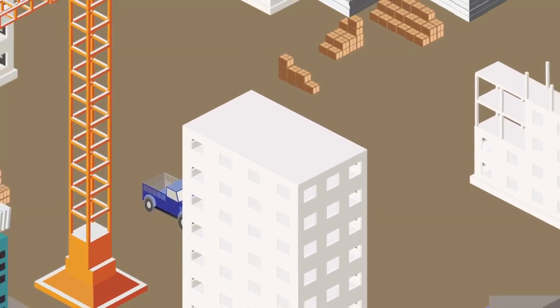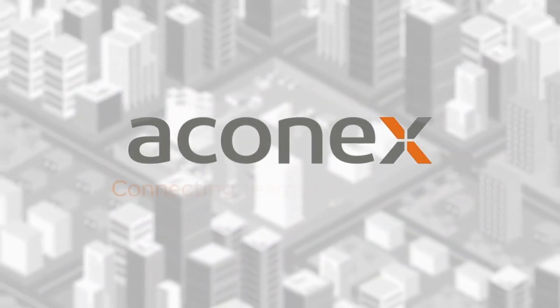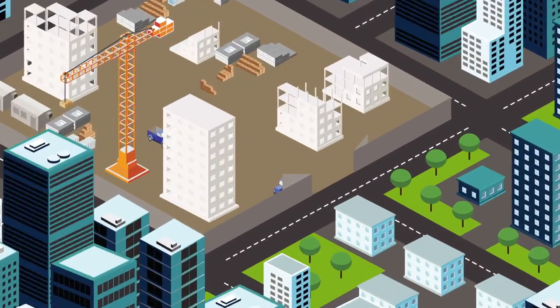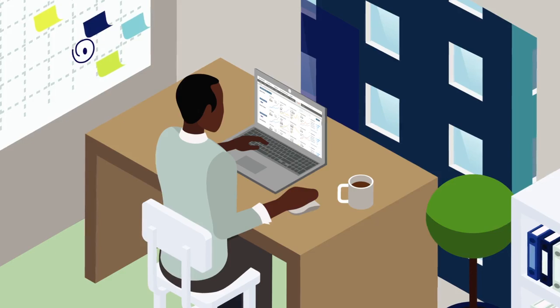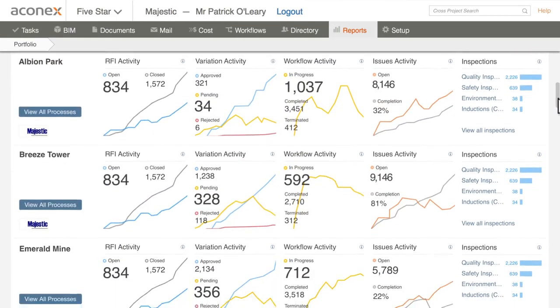We'll show you how to bring your project under control and improve performance using Aconex, the software trusted by the world's most successful builders. As project leader, your reputation is on the line. If things go off track, it's all on you. Fortunately, Aconex has your back.